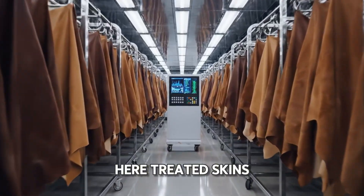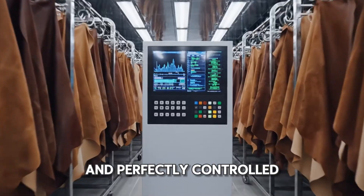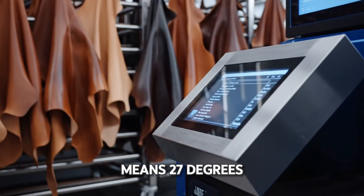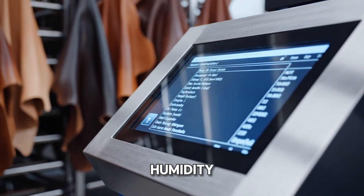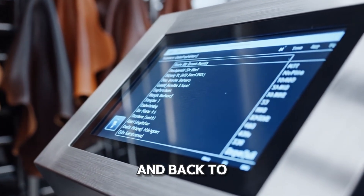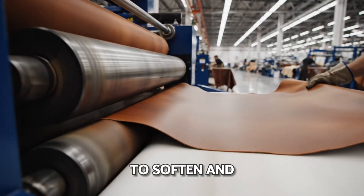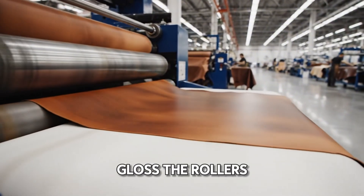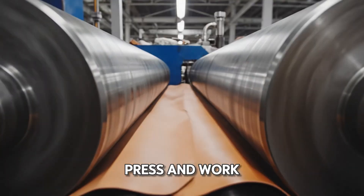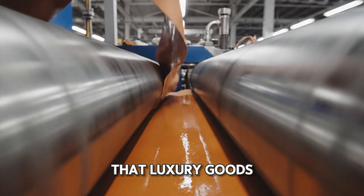Welcome to the conditioning room — or the leather library. Here, treated skins hang in a perfectly controlled environment to cure at 27 degrees Celsius and 65% humidity. Out of the library and back to the floor, this leather is going through rollers to soften and flex the fibers. Look at the gloss — the rollers press and work the fibers, giving it that buttery soft feel that luxury goods are known for.